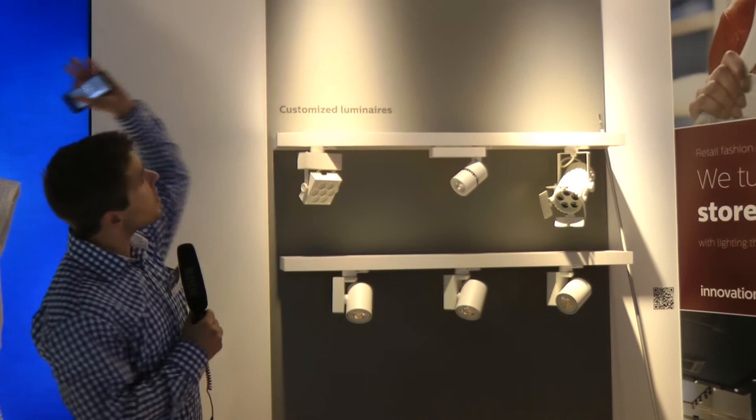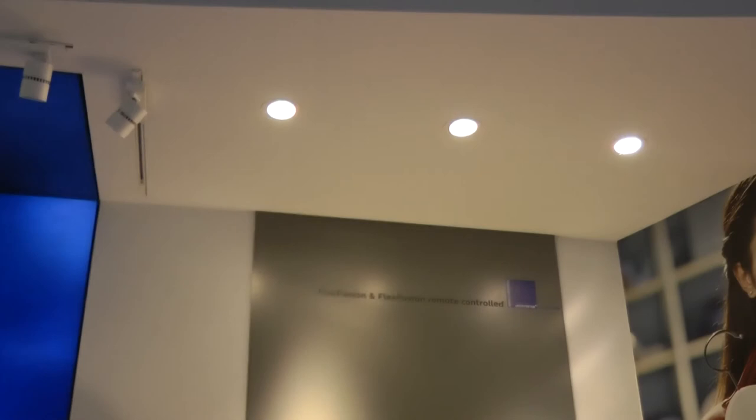On the right side of the booth we show our new Flex Fusion. It is the recessed exit luminaire you see in the ceiling. This luminaire is unique. Normally with recessed exit lighting, a certain part of the luminaire starts to tilt out of the ceiling the moment you want to aim it on a wall or on a mannequin.